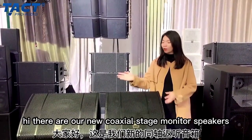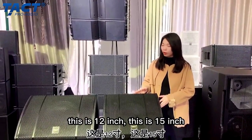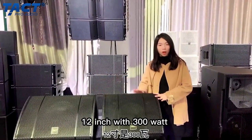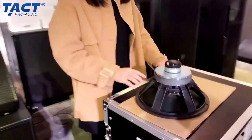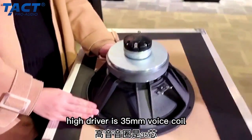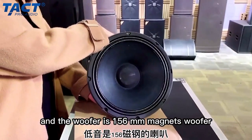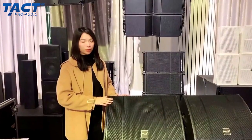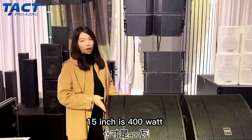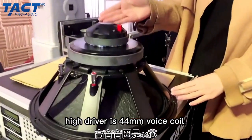Here are our new coaxial stage monitor speakers — this is the 12-inch and this is the 15-inch. The 12-inch is 300 watts with a high driver featuring a 35mm voice coil and a woofer with a 156mm magnet. The 15-inch is 400 watts with a high driver featuring a 44mm voice coil.